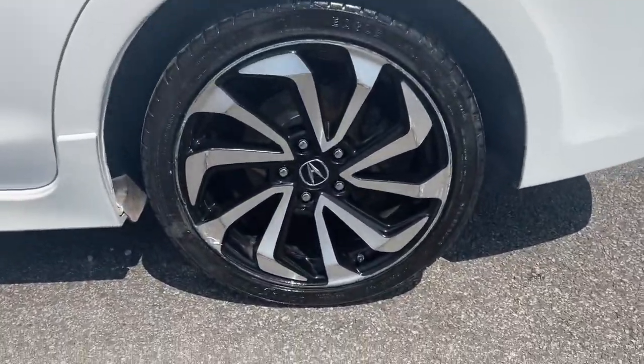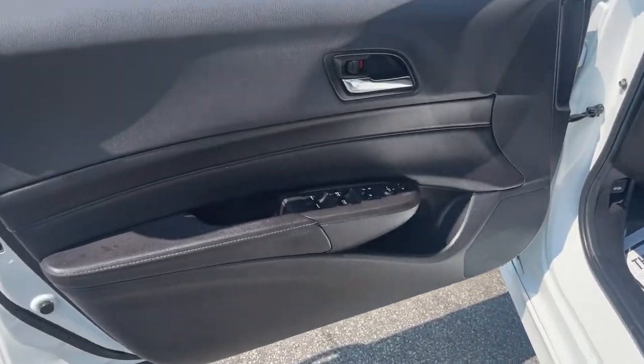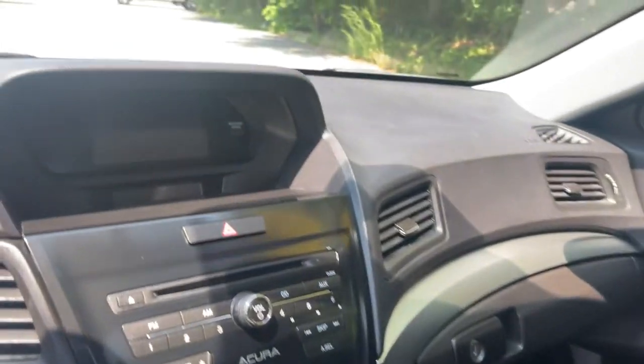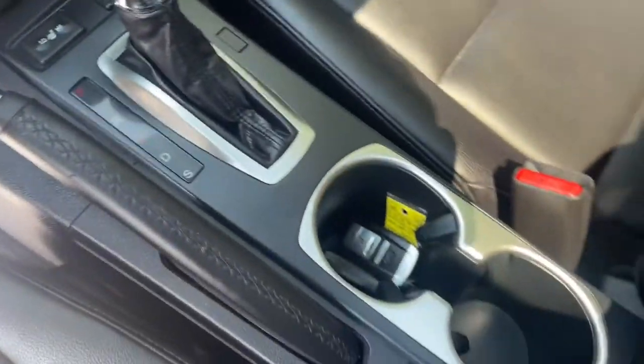These are just some of the great options this vehicle comes with: keyless entry, heated driver seat, four-cylinder engine, sunroof, keyless start, backup camera, iPod and MP3 input, heated mirrors, dual-zone AC, and power driver seat.